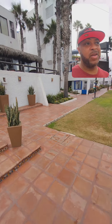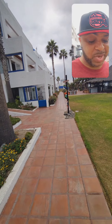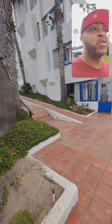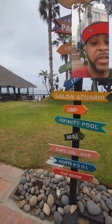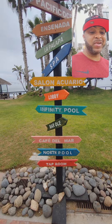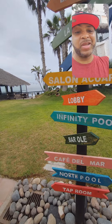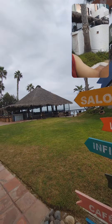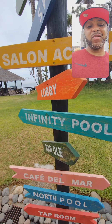The location of the hotel really works, and the price is absolutely amazing. There are more buildings and rooms over here, and a sign pointing you in the direction of whatever you're looking for — Cafe del Mar, the north pool, or the infinity pool. There are actually two pools: the north pool and the infinity pool. Let's go check out the infinity pool.